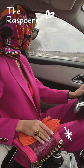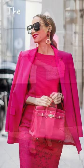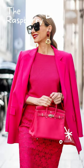How to Wear a Raspberry Blazer in Style. Raspberry and fuchsia are colors selected by daring and vibrant fashionistas who aren't afraid to draw attention to themselves. Such a jacket is unlikely to be worn to work, but it is ideal for a date or a get-together with friends.